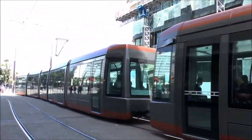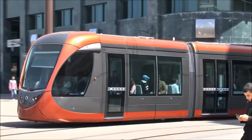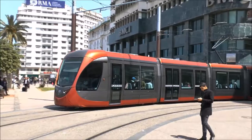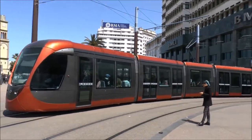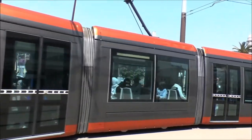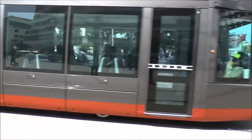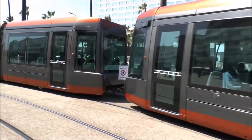Let us go to North Africa. The country is called Morocco and this is the city of Casablanca. We are going to look at the Casablanca tramway. By the way, Morocco has two tramways — one is located in Rabat, which is the capital city, and one is located here in this city.